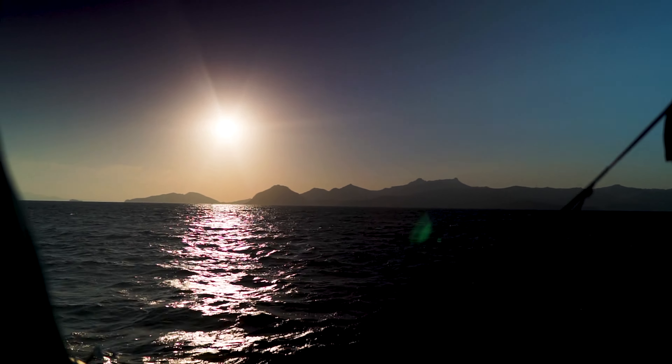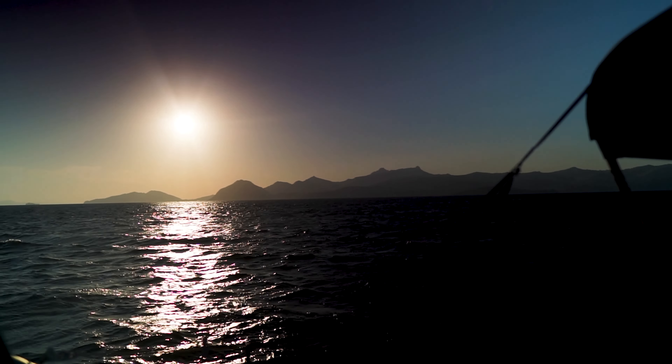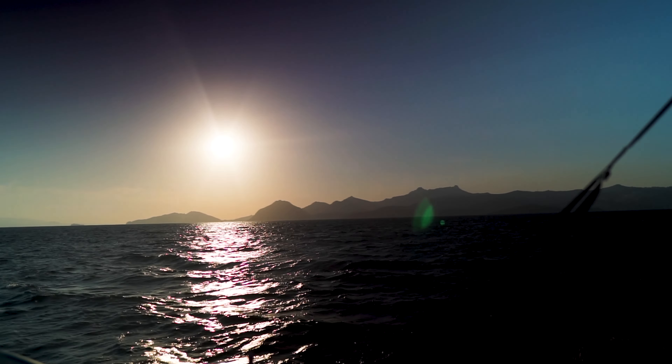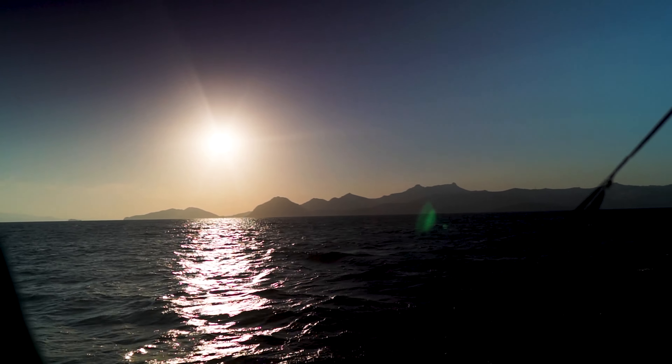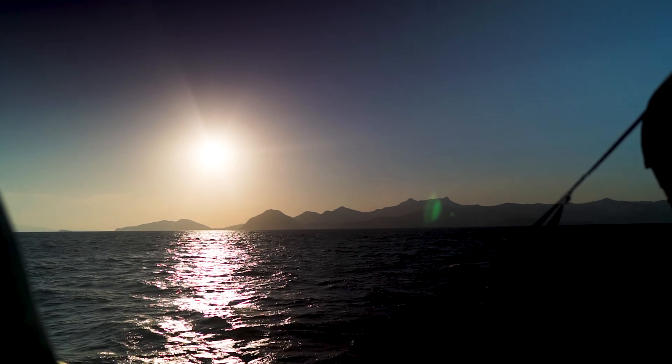We're just leaving our first anchorage in Bodrum, on the north side, and heading into Bodrum itself — the main town. It's Republic Day today — Turkish Republic Day — so they'll be having celebrations everywhere. We're going to head in and check it out, go for dinner somewhere, and see where it takes us.